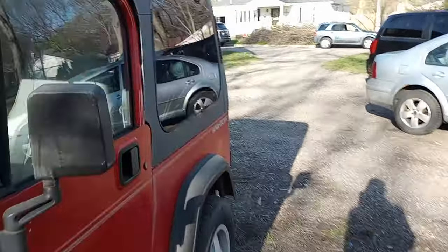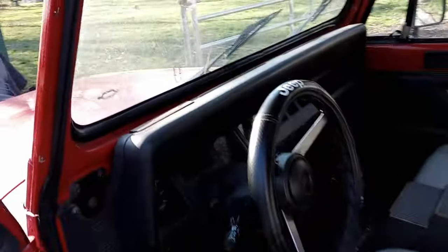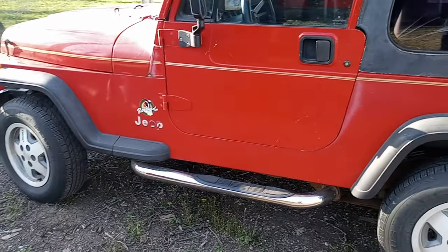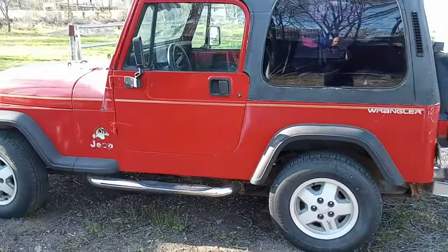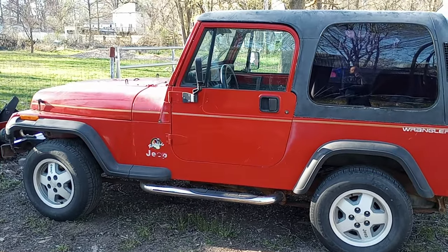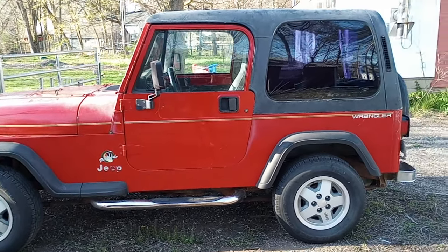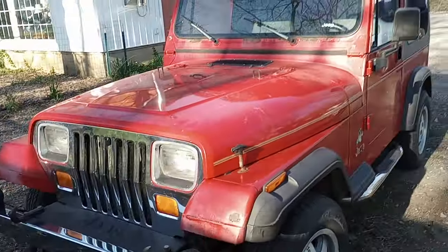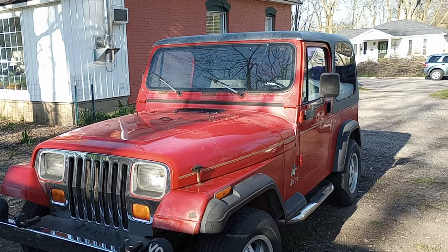I'm mostly sharing this because I'm so shocked at how crazy bone stock this thing is — just an unmolested, original YJ. We're probably just going to leave it stock. I looked at all the lift stuff and the crazy modifications and thought, we need a family vehicle to go run around. We'll be on pavement as much as off-road, probably 75% pavement and 25% two-track. We'll just leave it bone stock. In another 20 years, we'll probably have the last one in the world that hasn't been mauled. Anyways, there it is guys — we're pretty excited. Wanted to share with you the next step in this Wanderlodge go-explore-the-country adventure.